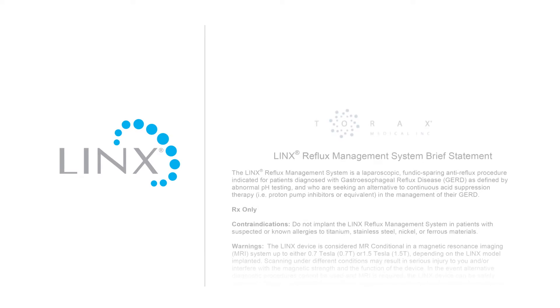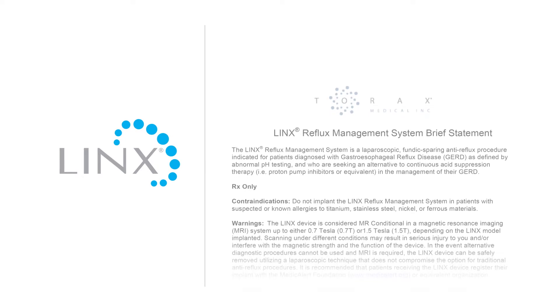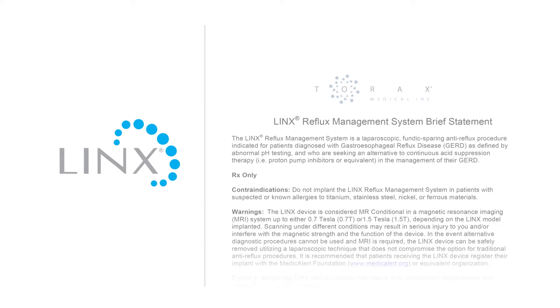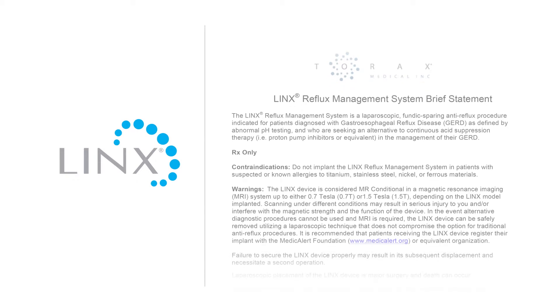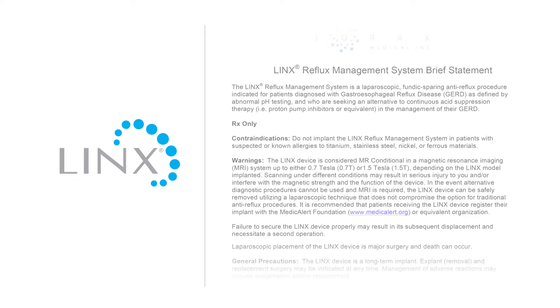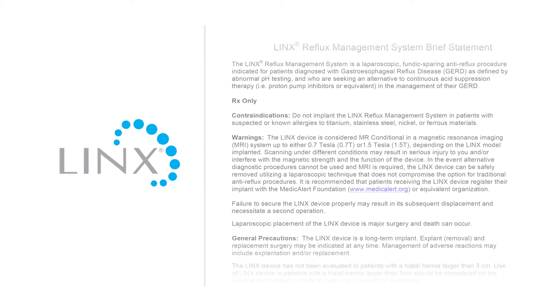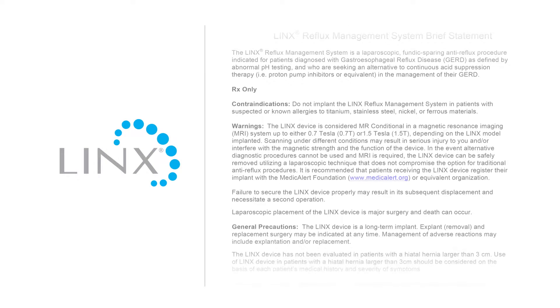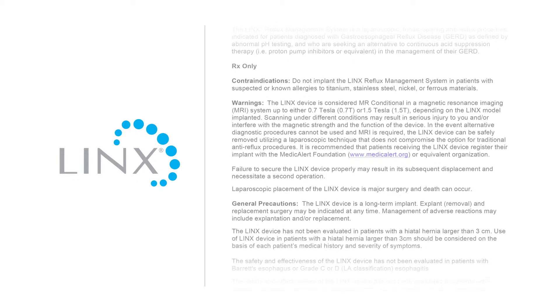The Lynx reflux management system is a laparoscopic, fundic-sparing anti-reflux procedure indicated for patients diagnosed with gastroesophageal reflux disease (GERD), as defined by abnormal pH testing, and who are seeking an alternative to continuous acid suppression therapy — i.e., proton pump inhibitors or equivalent — in the management of their GERD. Prescription only.